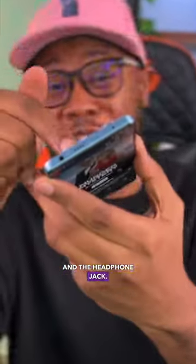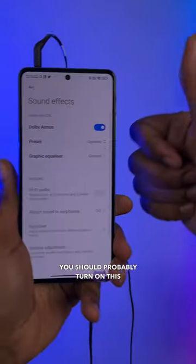Three is the Dolby Atmos-enabled dual stereo speakers and headphone jack. There is no headphone included in the box, so you actually have to buy your own. For people who watch a lot of Netflix, you should probably turn on this setting.